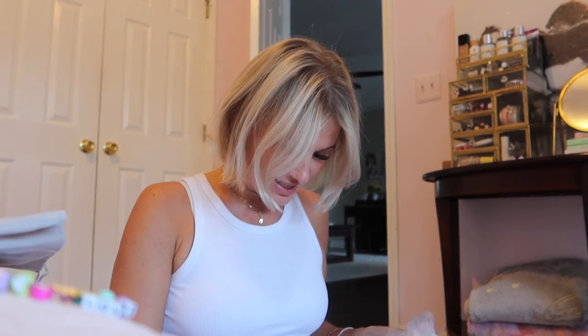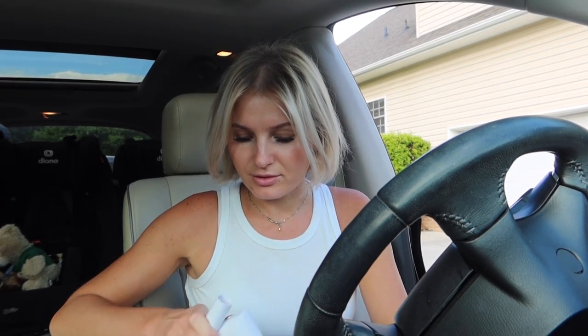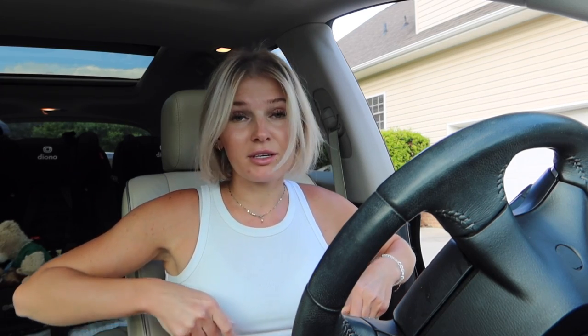It has a floor brush head attachment and a regular brush head. I'm going to store it in here and bring it into the car. My car is pretty clean so I don't have to use it that much, but for quick cleanups I feel like this is nice. I like that it's USB rechargeable so I can just keep it in here — especially for kids. I'm trying not to have my kids eat in the car but if they have snacks, the car gets nasty so quick.